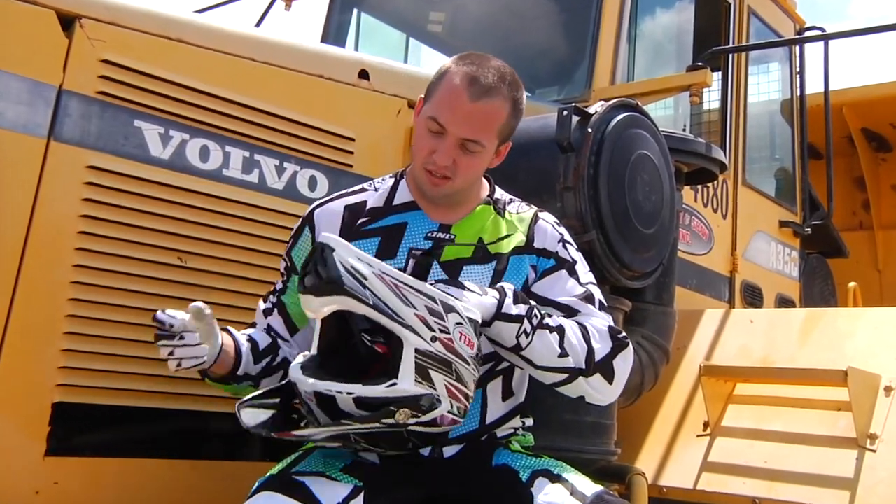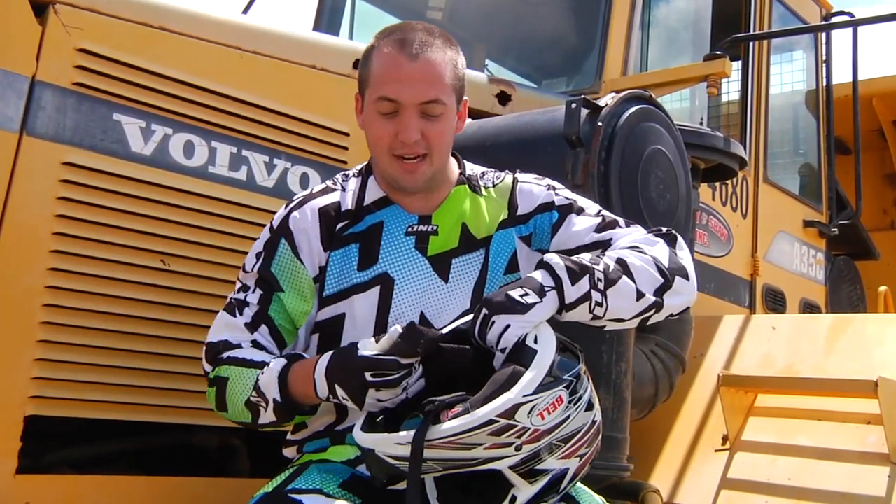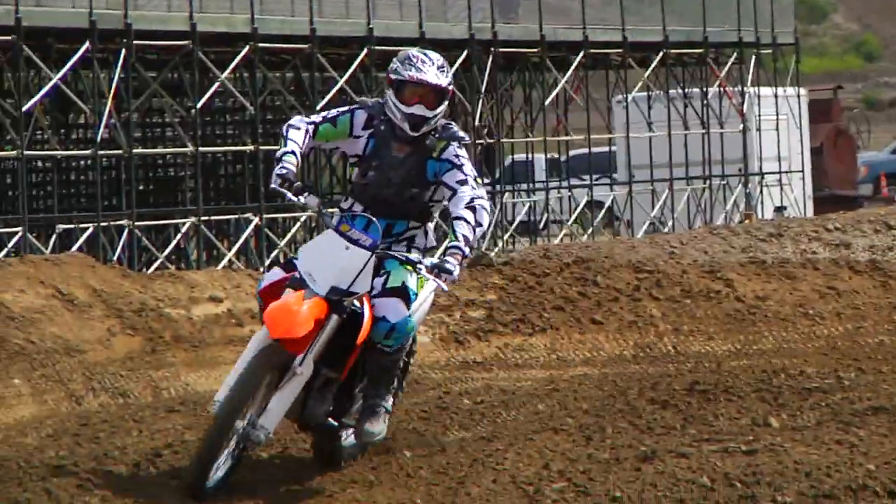My name's Blake. I've been riding for five years with the Bell Moto 9. It's super comfy. These pads have magnets so you can just take them out and wash them, so it doesn't get too stinky and stays nice and fresh when you're riding.